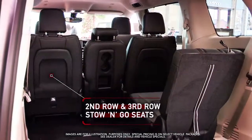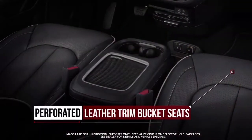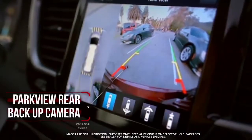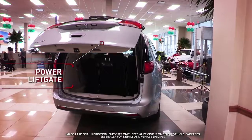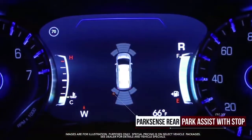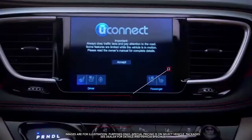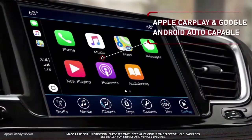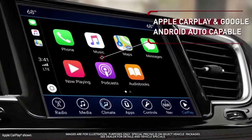and third row stow-n-go seats, perforated leather trim bucket seats, heated front seats, Parkview rear backup camera, power liftgate, ParkSense rear park assist with stop, Uconnect 4 with 7-inch display, Apple CarPlay and Google Android Auto capable, and more.